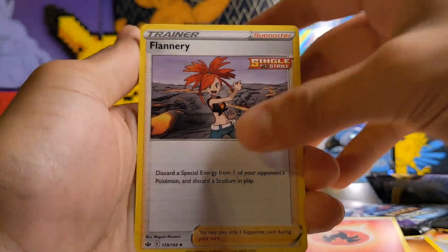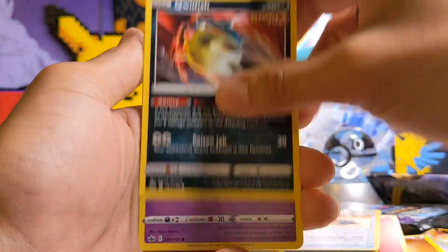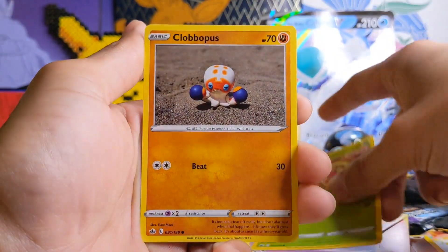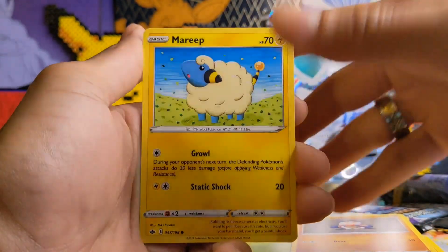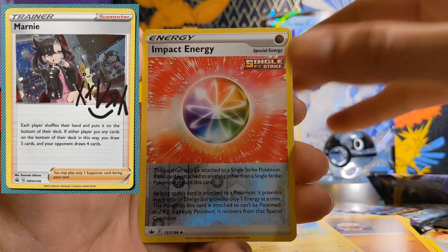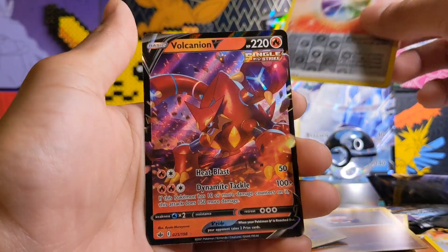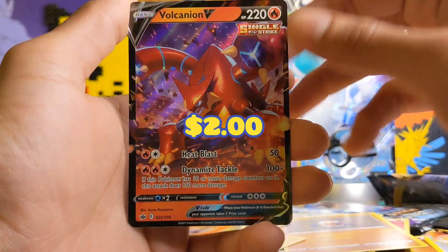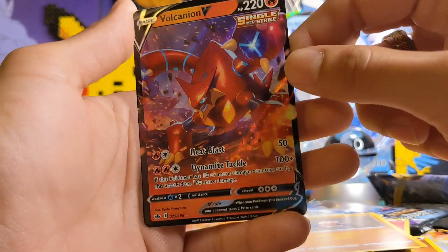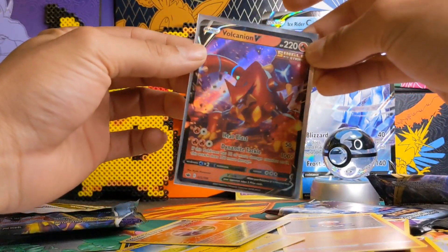I forgot to guess the energy but I was going to say fire. We have a Crabominable, Scroll of Piercing, and Qwilfish. I'm going to keep my eye out for that Marnie Tournament Premium Collection box because it comes with seven packs inside and a full art Marnie card and signature card — really cool. We have a V card here. Oh at least it's Volcanion V. I don't have him so that's really cool — an ultra rare addition to the Chilling Rain collection.